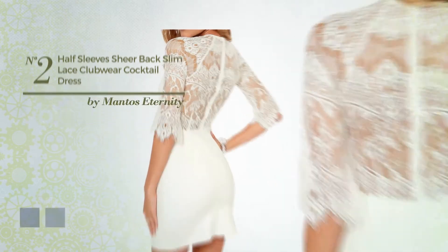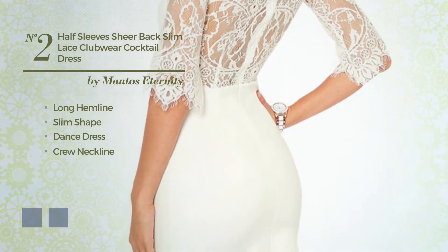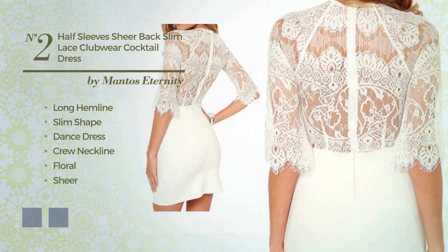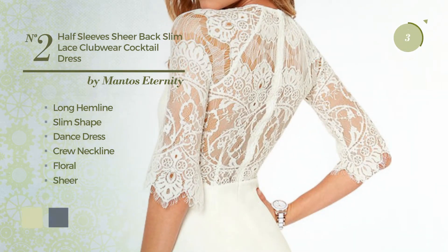Number 2. An elegant long hemline slim dance dress. Featuring a crew neckline, with a floral, as well as a sheer and a high waist, made of lightweight fabric, completed with lace. The available color variations include white jade and black ink.